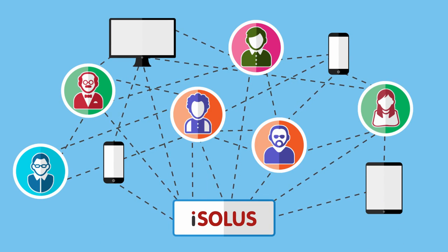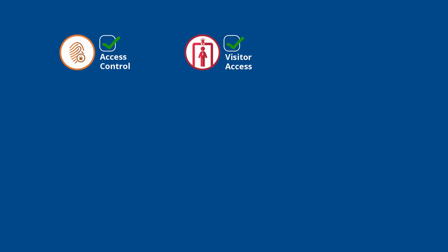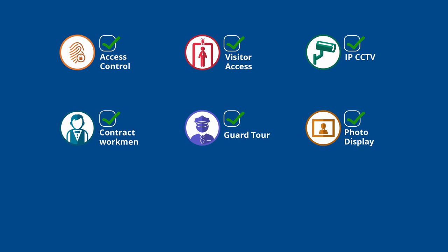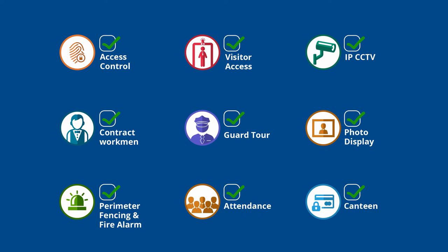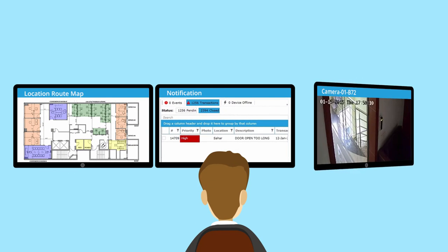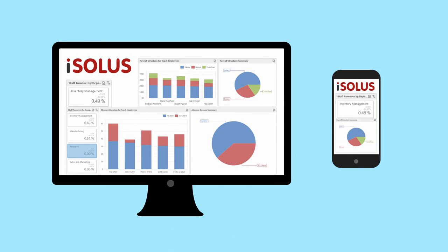Isolus allows interactive user and device management over fully integrated management modules, including access control, visitor access, IP CCTV, contract workman, guard tour, photo display, perimeter fencing and fire alarm, attendance, canteen, and more. Email, SMS, and mobile notifications are enabled on a centralized command and control center, with an interactive dashboard and mobile app as an extension.